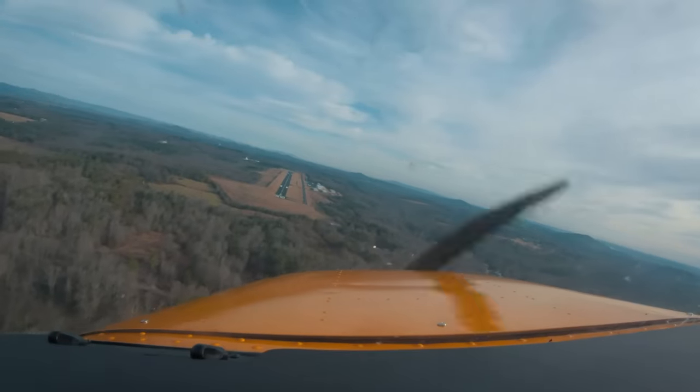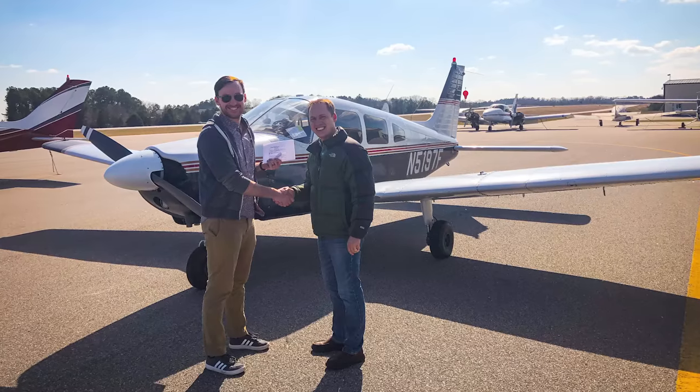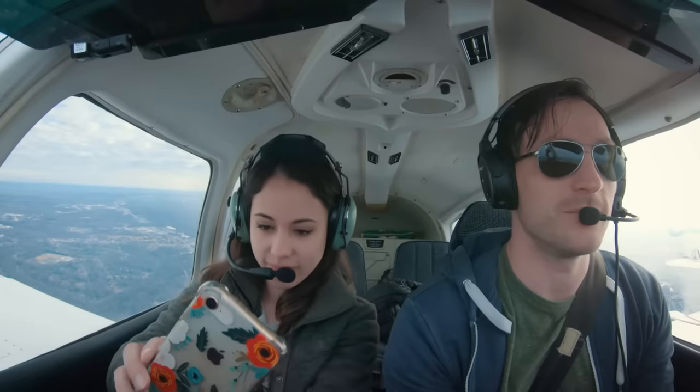After we landed, he shook my hand and congratulated me on receiving my certificate. We snapped a classic photo and headed home so I could take my first and favorite passenger on the flight I had promised her.